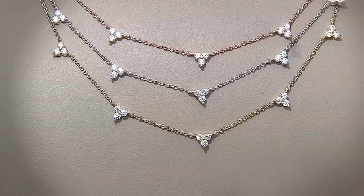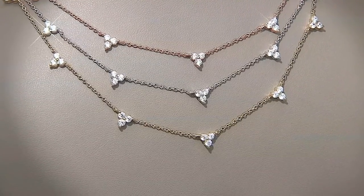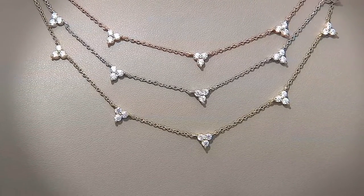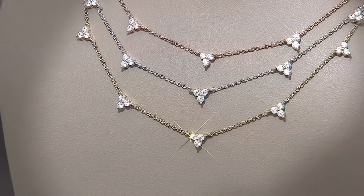This is a really special piece. Item number J409025 — you have the 14-carat rose gold, 14-carat yellow gold over sterling silver, or the platinum over sterling silver as well.